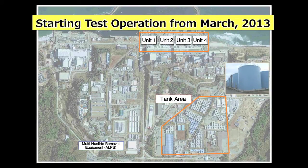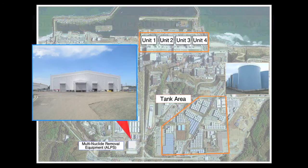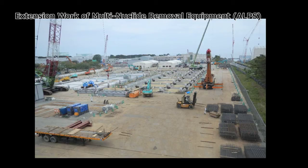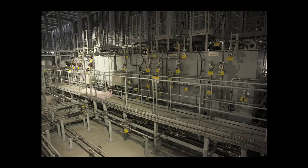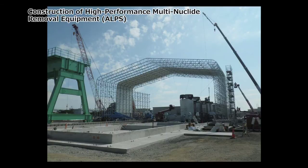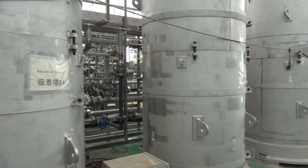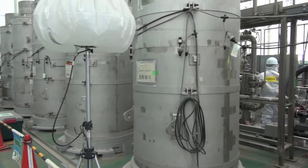The existing multi-nuclide removal equipment, or ALPS, began trial operation in March 2013. The actual cleanup of contaminated water is underway while we continue to monitor the equipment's capacity. In September 2014, the installation of a new version of ALPS was completed for testing using actual contaminated water to confirm the system's performance. A series of improvements were made to the equipment based on operating results at existing facilities. In October 2014, a test operation of the high-performance version was launched. While its nuclide removal performance is equivalent to that of the existing system, the new equipment generates less waste in the cleanup operation. The installation of these systems is expected to accelerate the comprehensive water decontamination process.